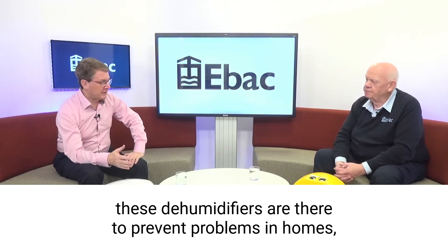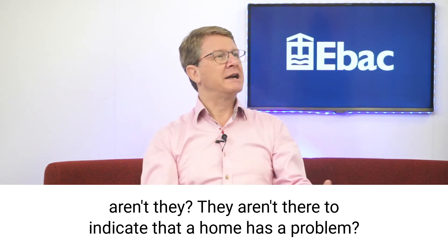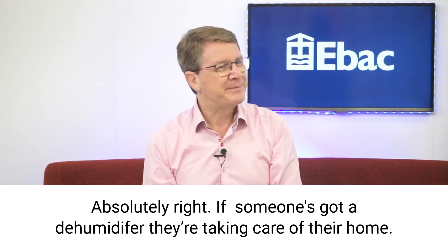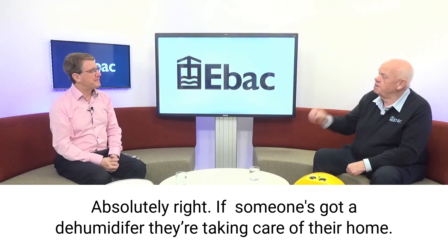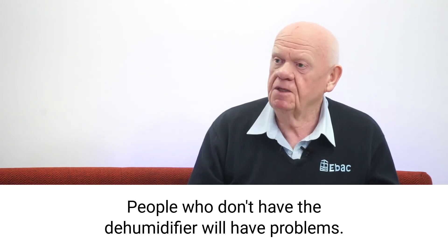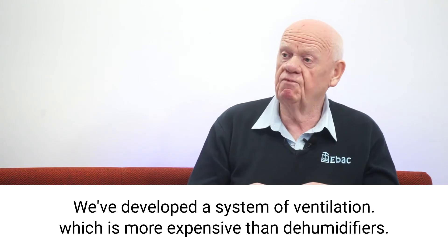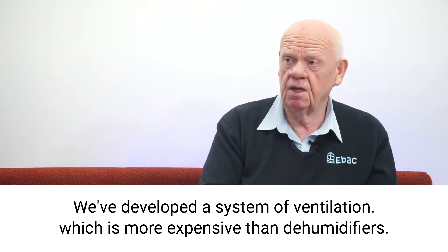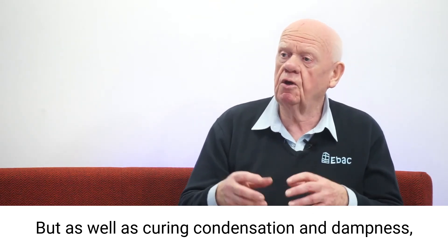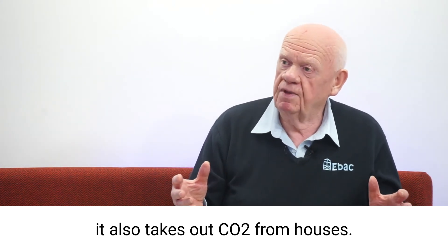These dehumidifiers are there to prevent problems in homes — they aren't there to indicate that a home has a problem. If someone's got a dehumidifier, they're taking care of their home and avoiding a problem. People who don't have dehumidifiers will have problems. But there's another solution as well — we've recently developed a system of ventilation, which is more expensive than dehumidifiers, but as well as curing condensation and dampness, it also takes out CO2 from houses.